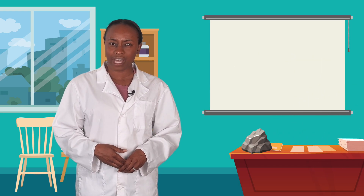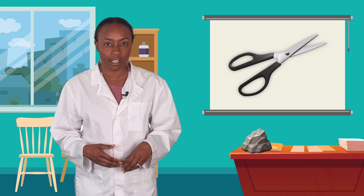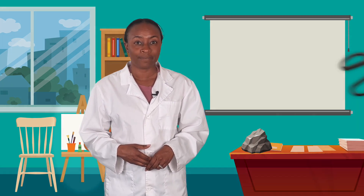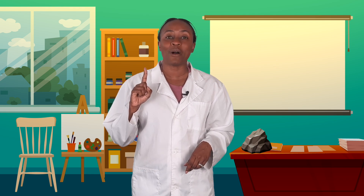Technology is something made by humans that can help us solve a problem or make a job easier or faster. So that's a lot of stuff. Scissors are technology, right? Someone designed these to cut paper rather than ripping it by hand. This easel holds up my canvas so I don't have to hold it — that's technology too! Even the light switch and light bulbs were invented to help us see better without using a candle.